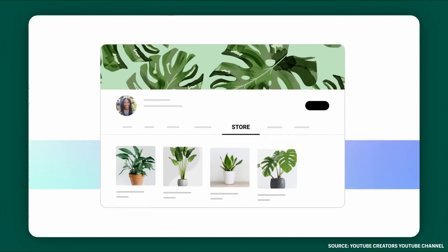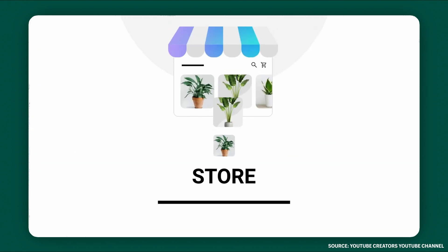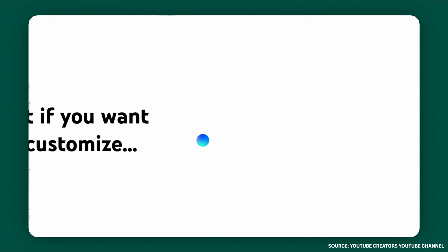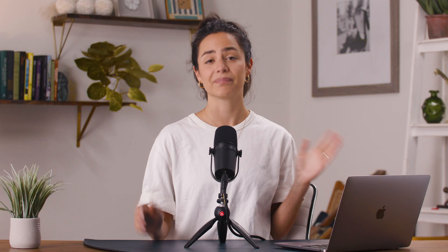First, the store tab. This tab will automatically appear on your channel. This is a place where your fans can browse and buy your products, and your products will automatically appear here just like this. But if you want to customize what products show up, just go to Earn, then Shopping, and Create Own Selection. Now you know how to use the store tab.